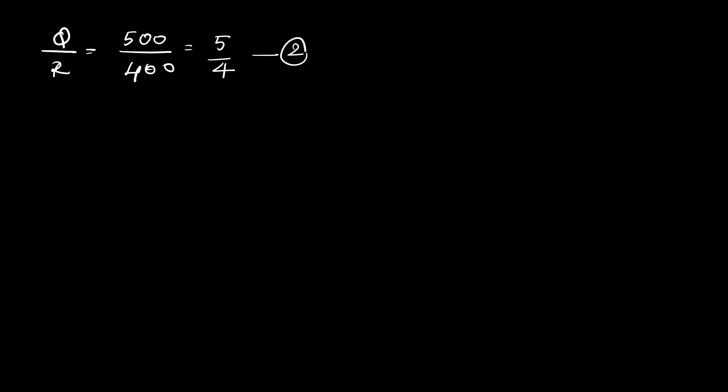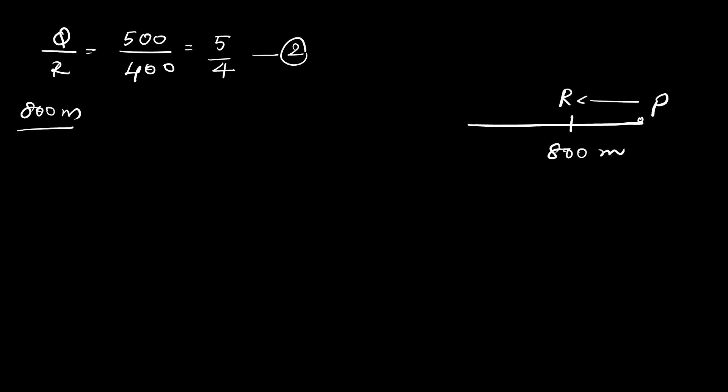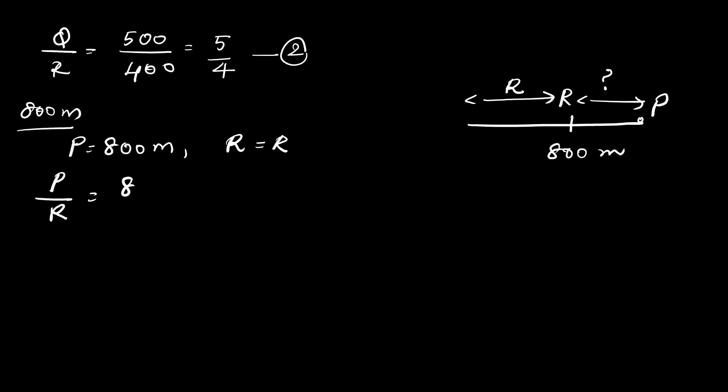Now for the 800 meter race, P has completed the race and R is behind by an unknown distance to be found. Distance covered by P is 800 meters, and distance covered by R we call R. So P/R = 800/R. This is the third equation. We will now multiply the first and second equations.